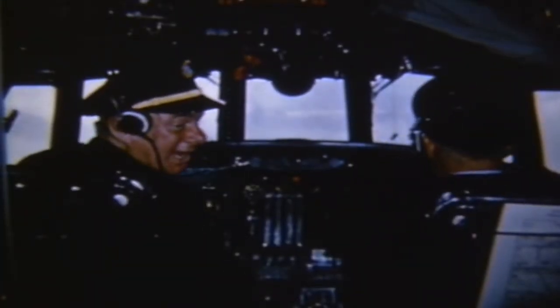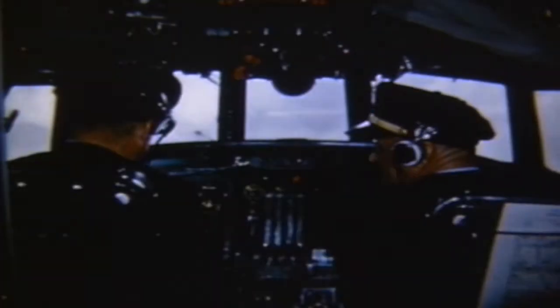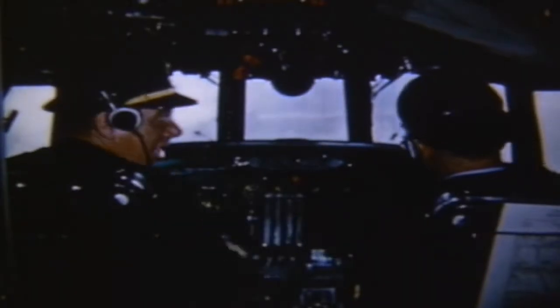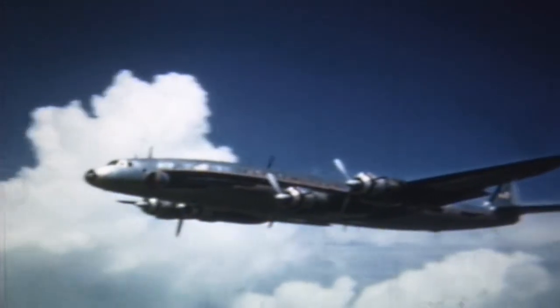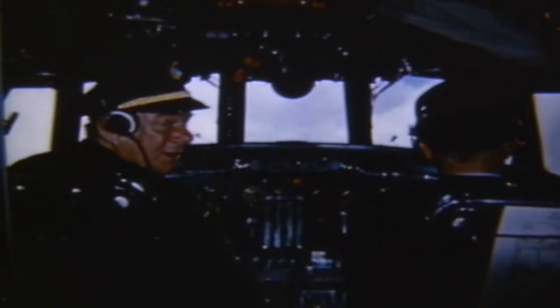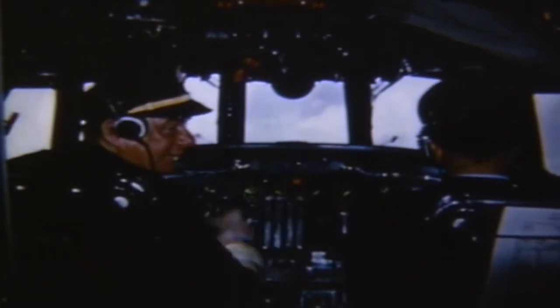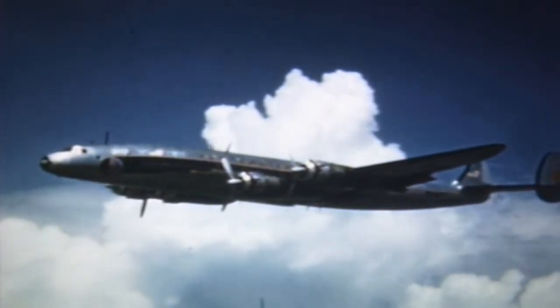You haven't seen anything yet. Feather three. Feather three. Boy oh boy, look at that — on one engine, going along just as steady as you like. Only a Constellation can do this. Why do we have all that tremendous reserve of power?